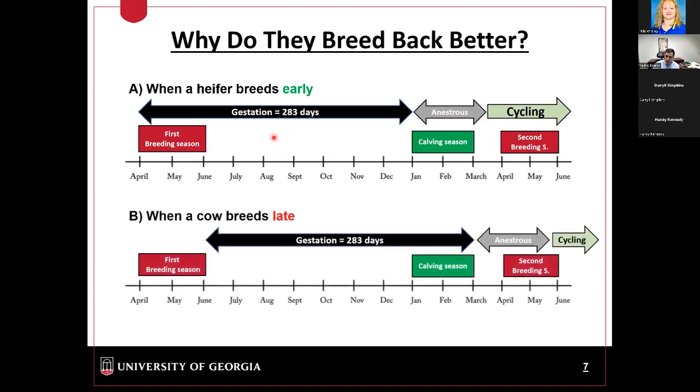Whereas a heifer that became pregnant towards the tail end of her first breeding season will calf towards the tail end of the calving season. Regardless of when she calves, she'll undergo postpartum anestrus — for about 60 to 80 days she won't be cycling. So when we start the breeding season in April, that heifer is not cycling and is not expressing estrus, so the bull can't get her pregnant. She's only going to start cycling towards the tail end of that second breeding season, making it less likely she'll become pregnant.